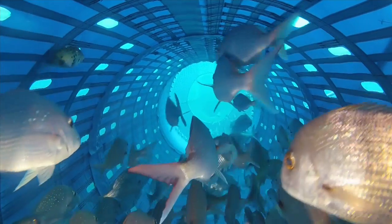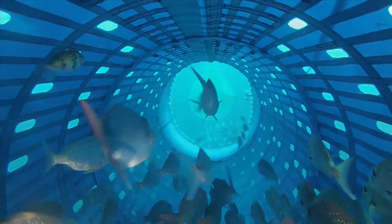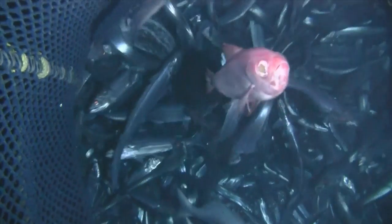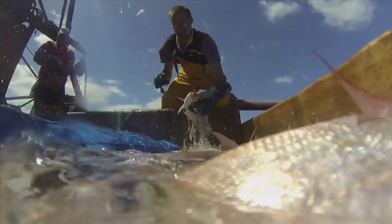Precision Seafood Harvesting is the use of a modular harvest system which captures the fish in water so the fish can stay alive, stay oriented, stay swimming. In that way, with the fish in control of its own movements, we can actually attract fish that we want to retain in the harvest system to safe areas, and we can find escapement mechanisms for fish that we want to exclude from the harvest.